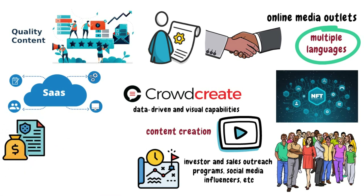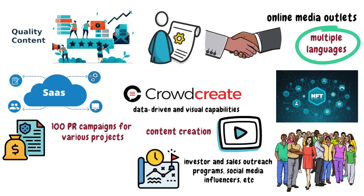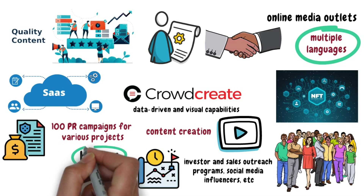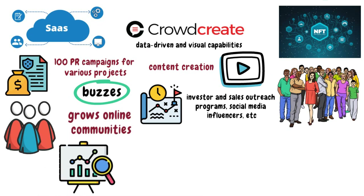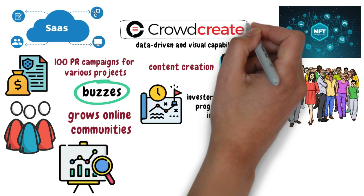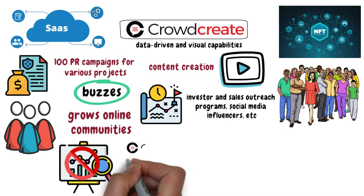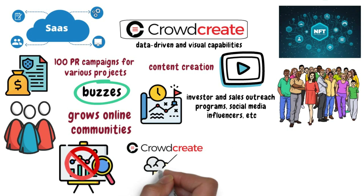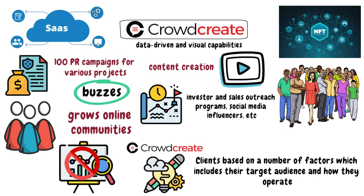The company claims to have successfully completed over 100 PR campaigns for various projects. Crowdcreate creates buzz, acquires users, and grows online communities using its PR and marketing strategy. At the same time, this agency does not apply the same strategy to every campaign — Crowdcreate develops strategies for clients based on a number of factors, including their target audience and how they operate.